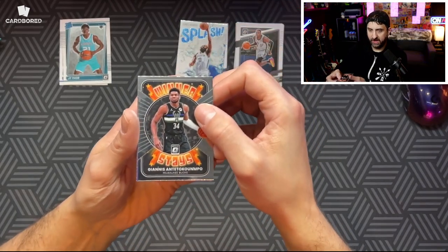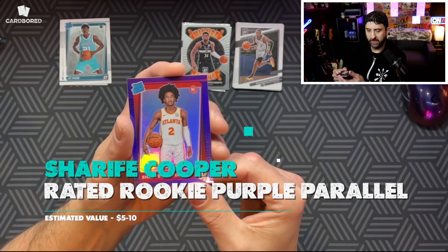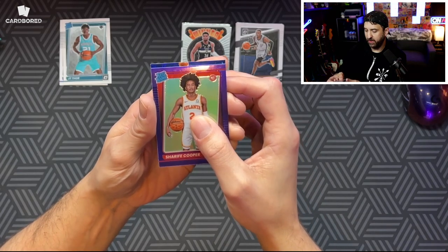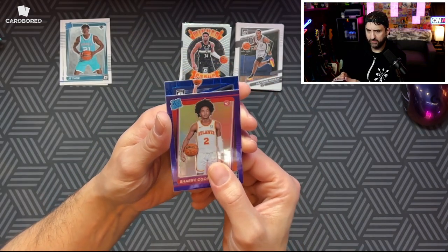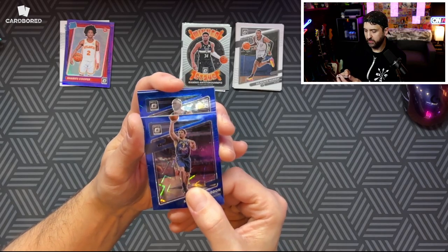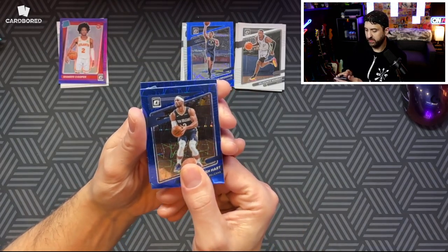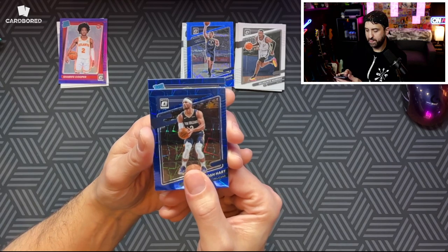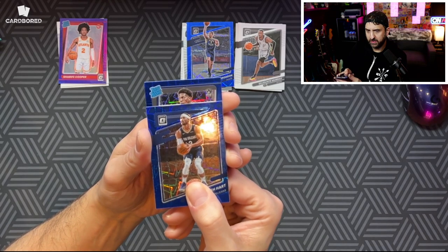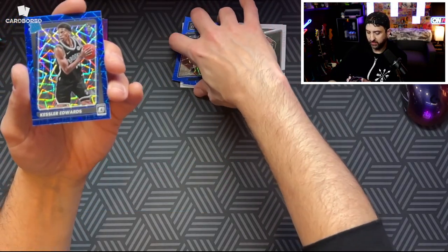We got a Giannis Winter Stays base. Ooh, okay — Sharif Cooper, purple. I like the Purple parallels, they can be pretty nice. Would have loved to get a Scotty Barnes. Here come our blue velocities. First one is not a rookie — we got Malcolm Brogdon. Second one is not a rookie — we got Josh Hart. Come on, let's get a rookie. We got a rookie — it's not Cade because the ball would be at the top. Custer Edwards. I'll take it, it's a rookie. Not bad.